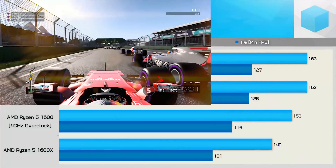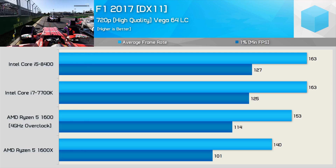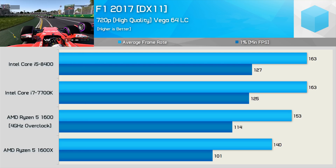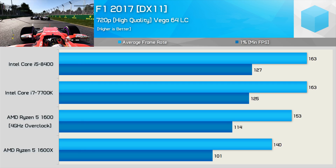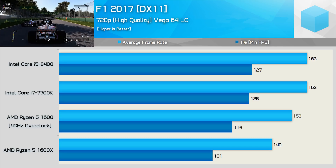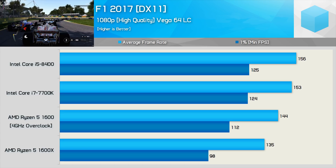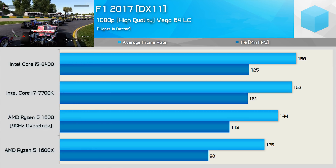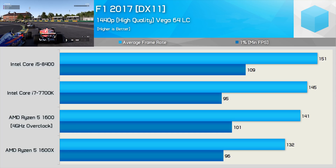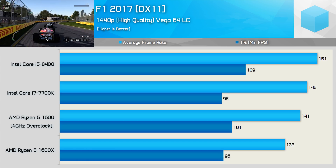F1 2017 utilizes the CPU about as well as any DirectX 11 title does, and once overclocked, we see fairly competitive numbers from the Ryzen 5-1600. It was 10% slower than the Core i5-8400 for the minimum result, but just 6% slower for the average, so not a huge margin. The margins remain much the same even at 1080p as the overclocked Ryzen CPU continues to trail the new Core i5. Then at 1440p, the R5-1600 delivers 7700K-light performance and is now just 7% slower than the 8400.